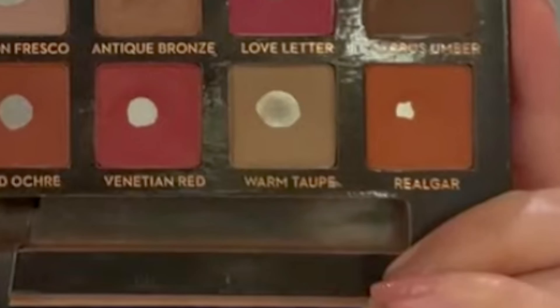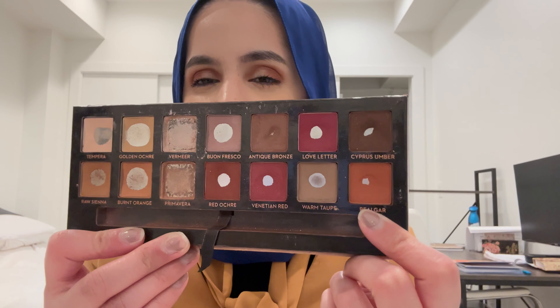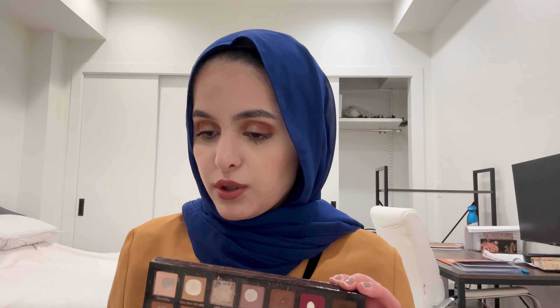Then we have Warm Taupe and Rialgar. I think these two have changed just slightly. I have been using Warm Taupe quite a lot. Rialgar — I don't remember if I used it. But I think I'm in a good route.